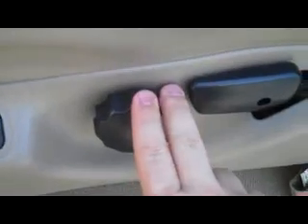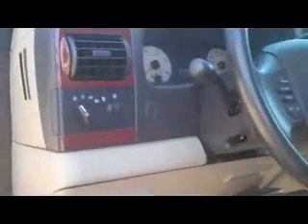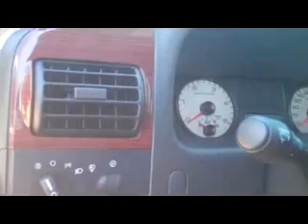We've got power windows, locks, mirrors, nice wood trim throughout. We have power seat, manual lumbar control, and then the manual recline function. This is the Lariat package and the interior of this truck looks almost brand new. You can see that beautiful wood trim continues throughout.